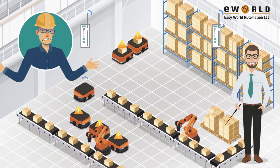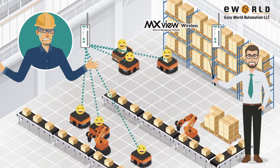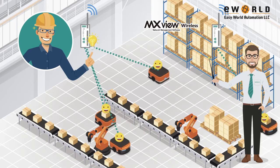What you need is a smart network management software that gives you a clear view of your wireless AGV network. The Moxa MXView wireless add-on module lets you manage these wireless connections with ease.